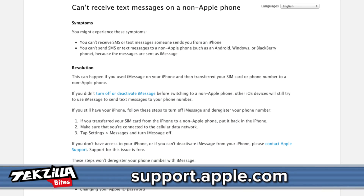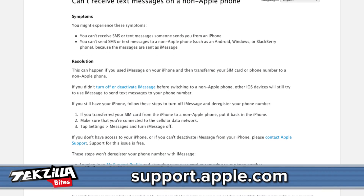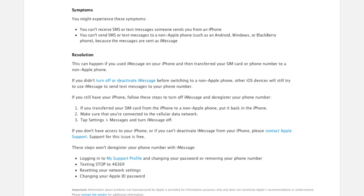First, let's talk about what doesn't work to turn off iMessage. According to support.apple.com's 'Can't receive text messages on a non-Apple phone,' these steps will not deregister your phone number with iMessage: one, logging into your support profile and changing your password or removing your phone number; two, texting STOP to 48369; three, resetting your network settings; four, changing your Apple ID password. The first two certainly didn't work for me.